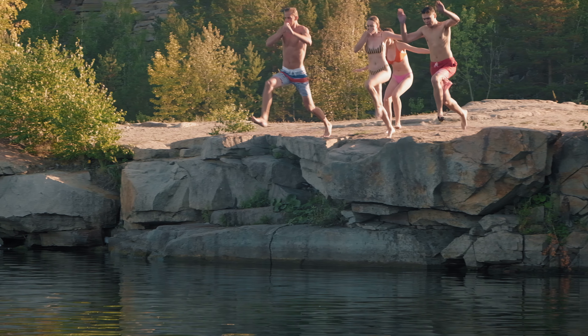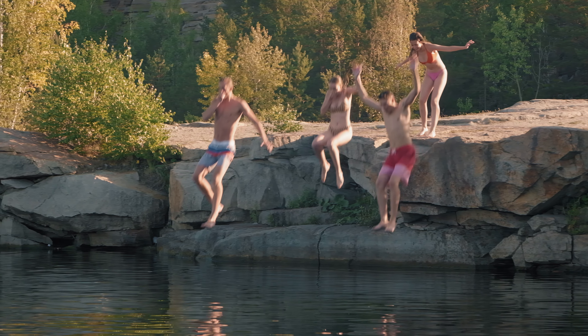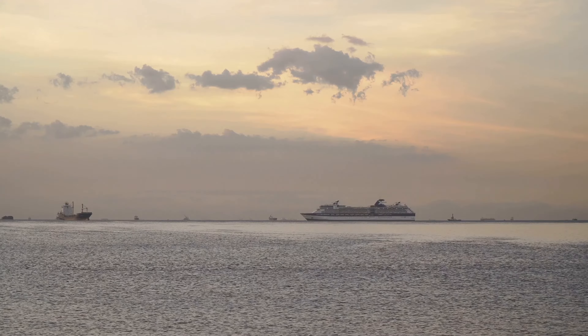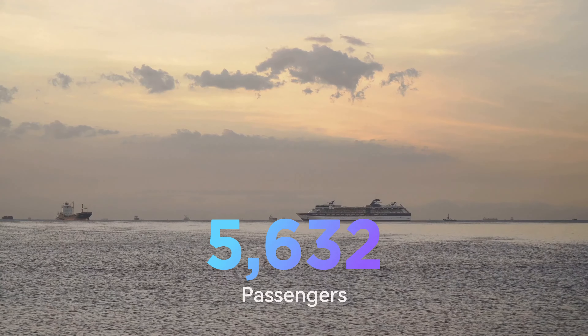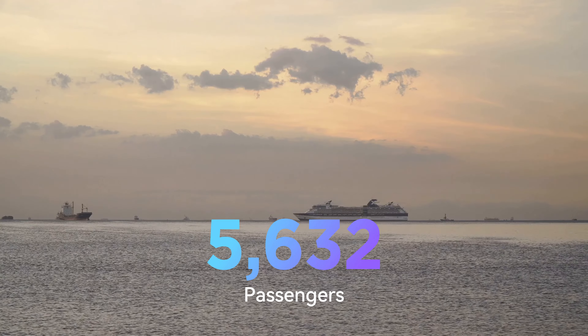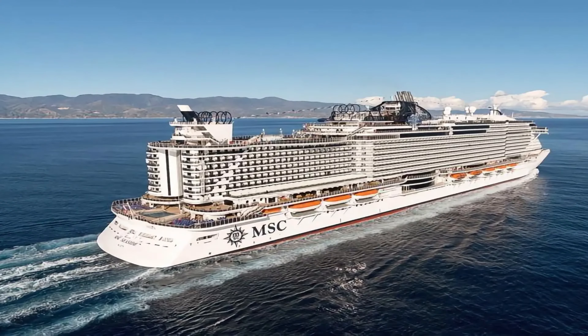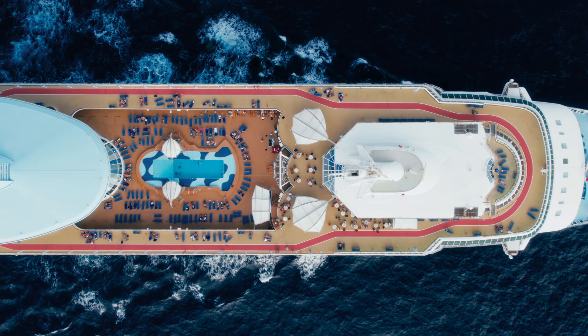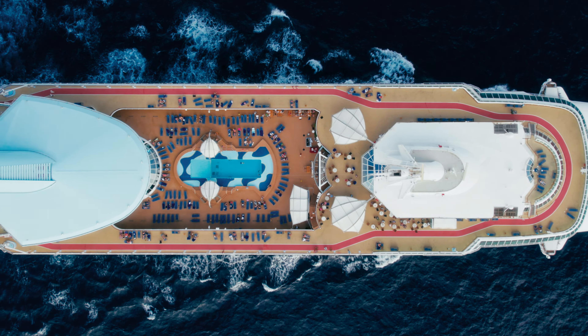Let's dive right in and discover who it's for and what it's all about. At the heart of its design, the MSC Seashore is inspired by the classic cruising experience, offering luxury and comfort for up to 5,632 passengers. The vessel measures 243 feet in height by 1,112 feet in length, which is 52 feet longer than its predecessors, the MSC Seaside and MSC Seaview. This extra space allows for plenty of outdoor space, as well as larger restaurants, retail spaces and entertainment areas.